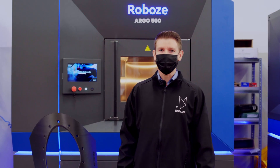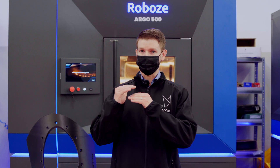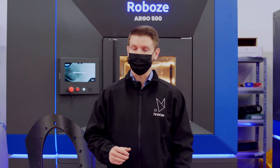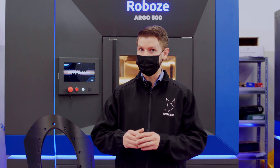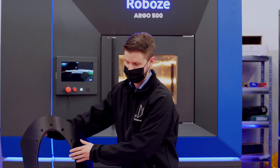Today, Robo's has printed thousands of parts demonstrating the uniqueness of this service, such as part tolerance, repeatability, and metal replacement performance — whenever, wherever. A part printed in Italy is the same as a part printed in the United States.